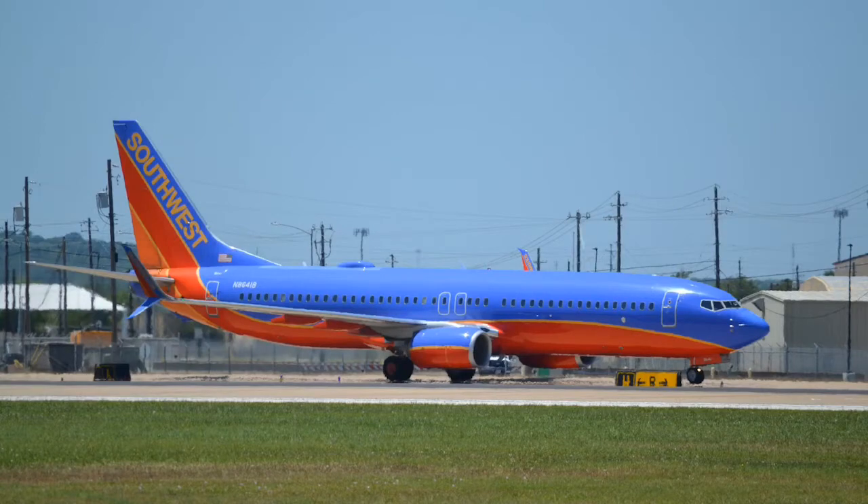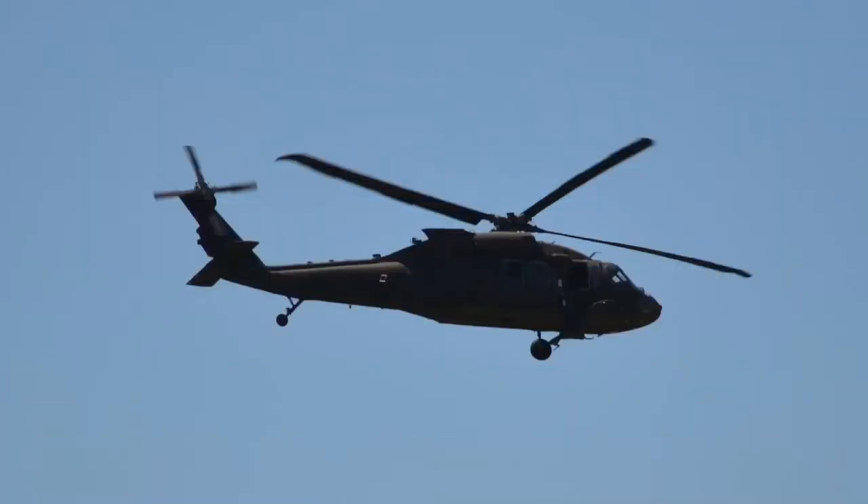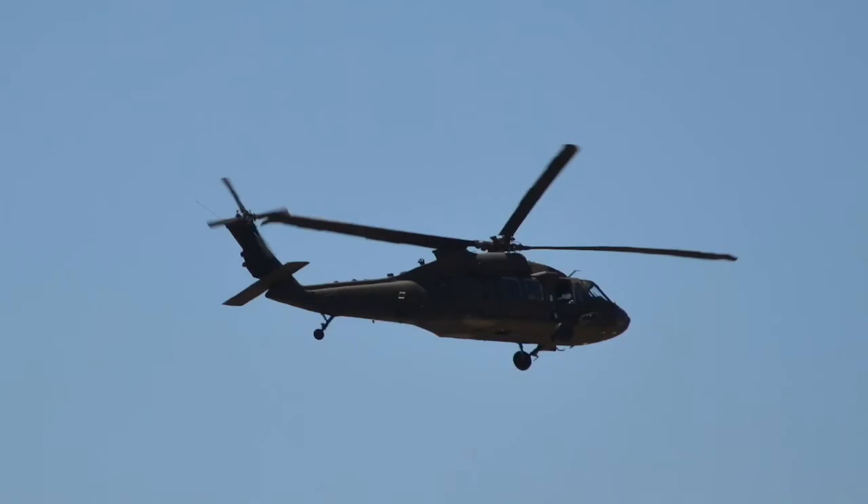Here we have a Southwest 737-800. This is a Black Hawk helicopter operated by the military that's just heading into Austin airport.